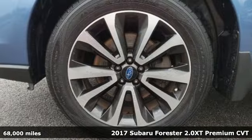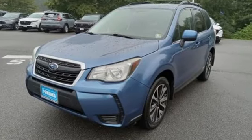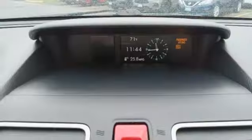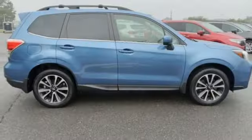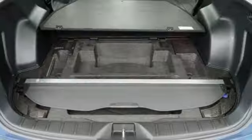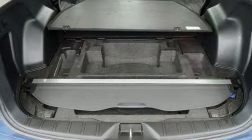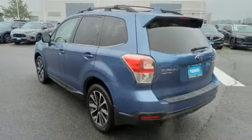It comes with all the amenities you need: intercooled turbo H4 engine, front heated bucket seats, Bluetooth wireless audio streaming, air conditioning, Starlink mirror link, external memory control, first and second row express open and close sliding sunroof, and continuously variable automatic transmission.